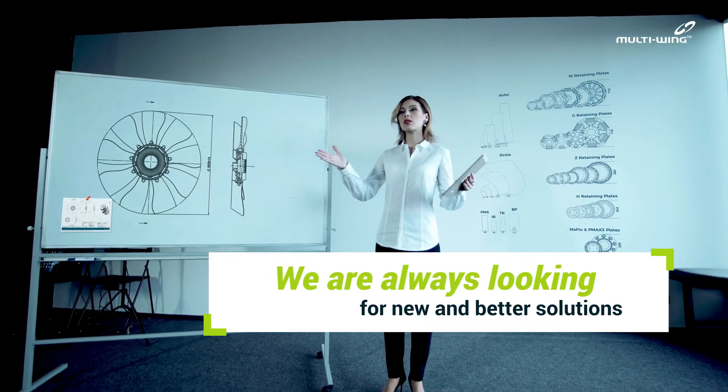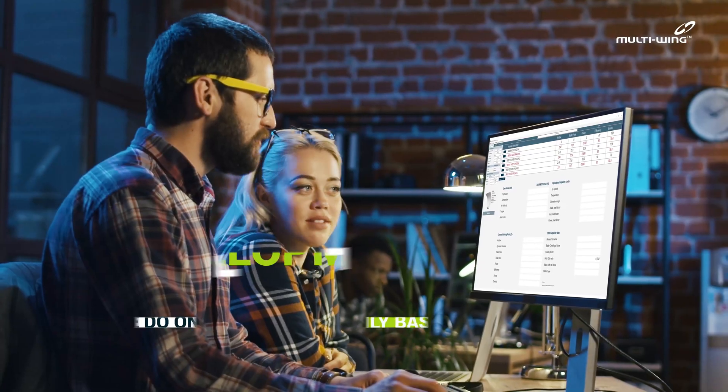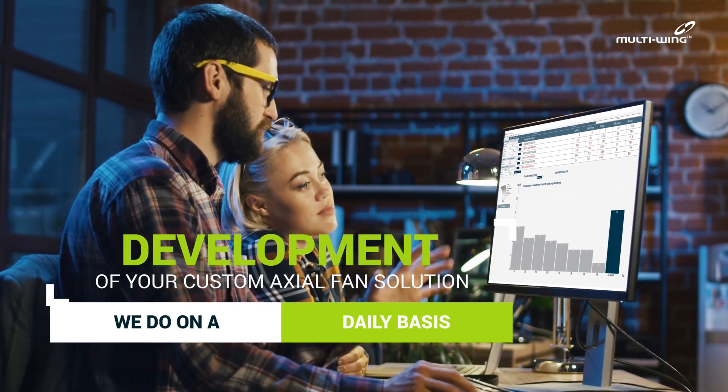We are always looking for new and better solutions. Development of your custom axial fan solution is something we do on a daily basis.